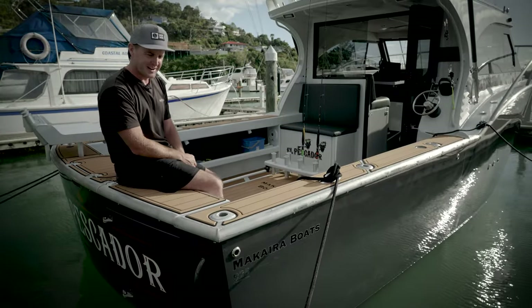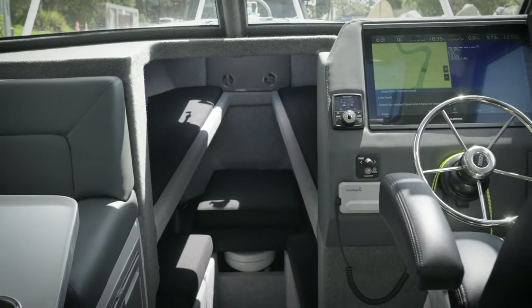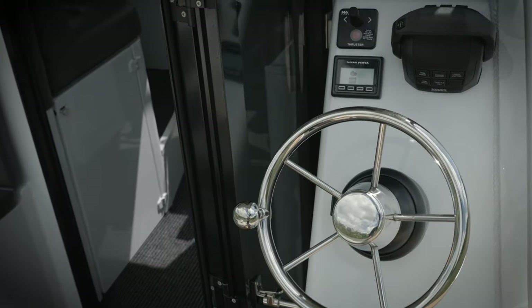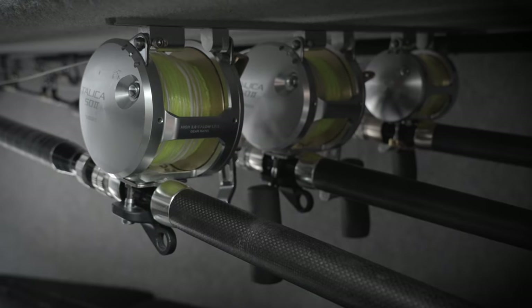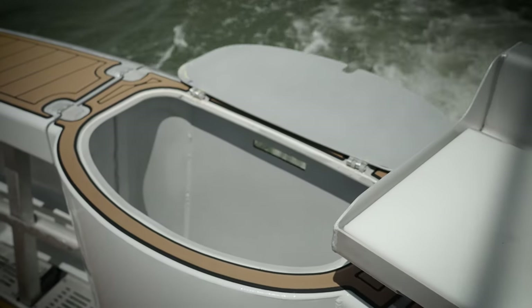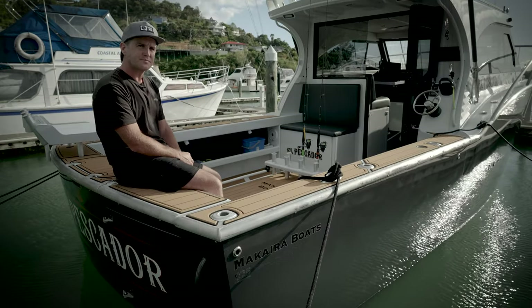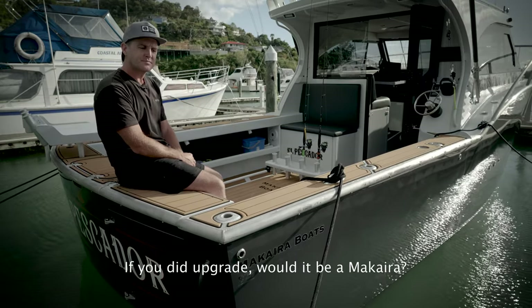That's a loaded question. It's got everything I want and need in a boat at this point in time. But if I call it my dream boat, then that doesn't leave anything for the future, does it? I absolutely love this boat — it's everything I want. If I did upgrade, would it be the same brand? 100%.